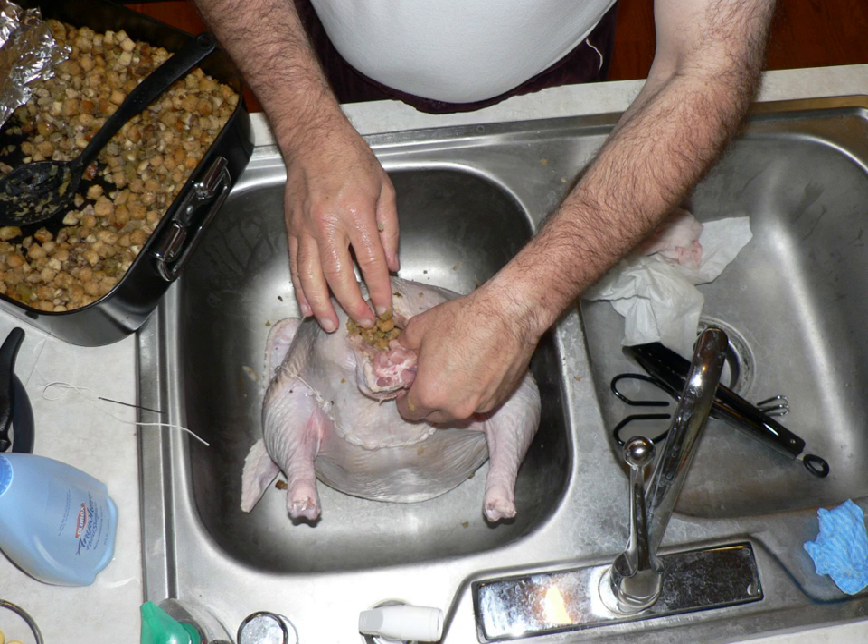A similar recipe for a camel stuffed with sheep, stuffed with bustards, stuffed with carp, stuffed with eggs is mentioned in T.C. Boyle's book Water Music. British celebrity chef Hugh Fernley-Whittingstall has championed the ten-bird roast, calling it "one of the most spectacular and delicious roasts you can lay before your loved ones at Yuletide." A large turkey is stuffed with a goose, duck, mallard, guinea fowl, chicken, pheasant, partridge, pigeon, and woodcock. The roast feeds approximately 30 people and includes stuffing made from two pounds of sausage meat and half a pound of streaky bacon, along with sage, port and red wine. In the United States and eastern Canada, multi-bird dishes are sometimes served on special occasions. See Gooduckin and Turducken.